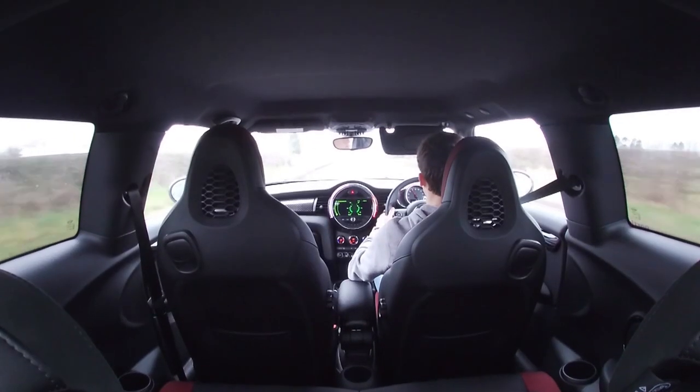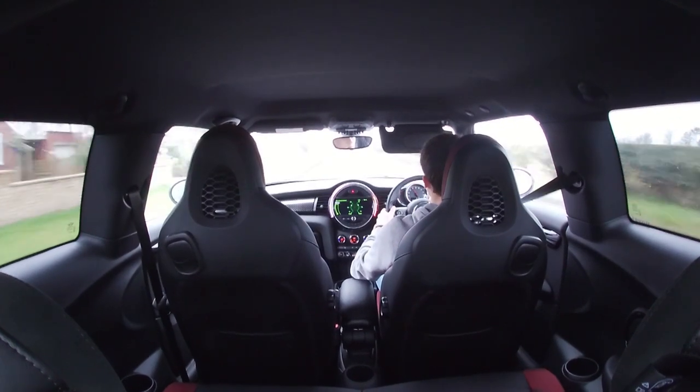These cars come pretty well equipped these days. You can spec heated seats even with these Recaro bucket seats, though I don't have them actually. I can't say I particularly notice not having them — they're not stupidly cold in the morning when you get in like leather seats would be, so I can't really say that's something I'd particularly want to spec.